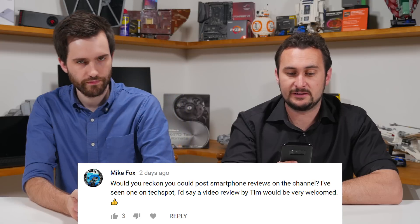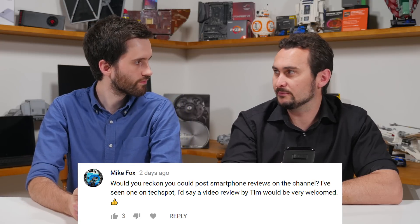Moving on — would you consider posting smartphone reviews on the channel? I've been pretty busy with laptop content, but I've actually been working on some videos for the Samsung Galaxy S9 Plus. My plan isn't to do full reviews like on TechSpot — I'll still do those over there. Here I'll be focusing more on hardware specifics: performance of the processors, display, and battery life as separate videos. Hopefully we'll see more smartphone content throughout the rest of the year.